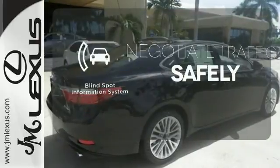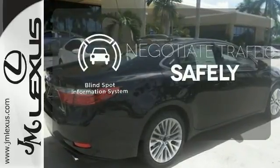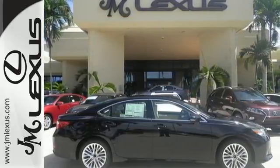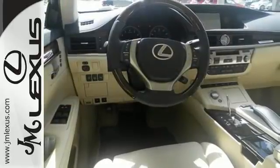Safety comes by being aware of your surroundings, and for that the blind spot indicator can't be beat. Style and grace in motion — drive home this Lexus ES350 today.